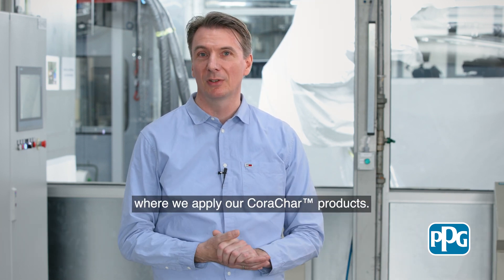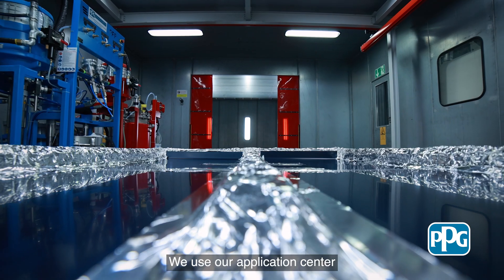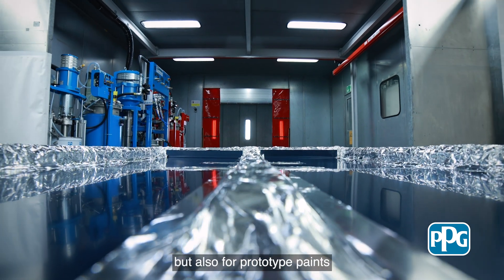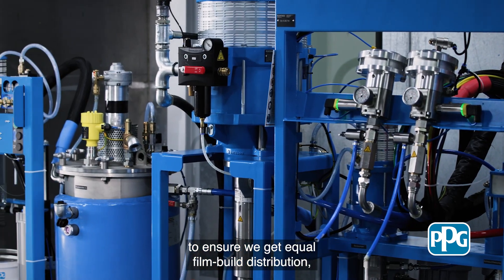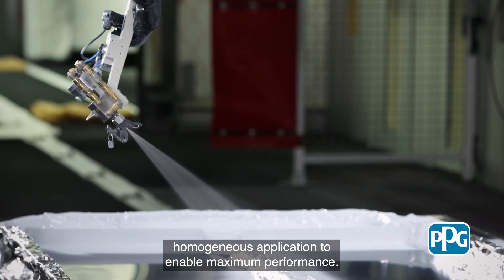Thank you Carlos and Eko for this introduction and welcome to our application center where we apply our Koraja products. My name is Sven Reil and I'm going to show you today how to apply Koraja on battery packs and hydrogen tanks. We use our application center for testing of prototype parts of our customers but also for prototype paints to ensure we get equal film build distribution and homogeneous application to enable maximum performance.